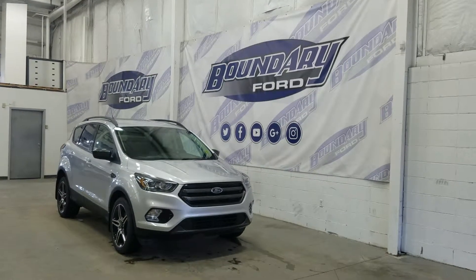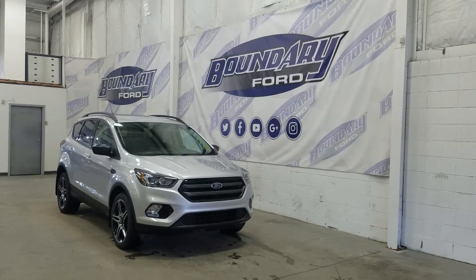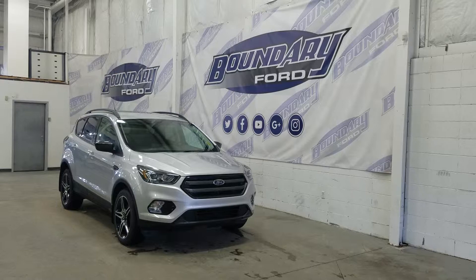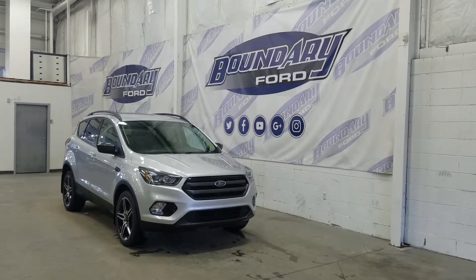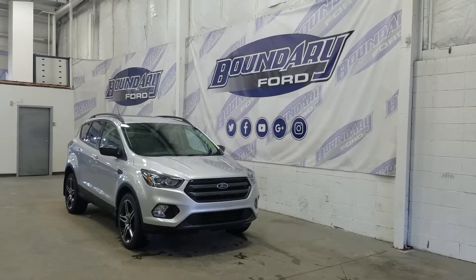Welcome to Boundary Ford, located at 2502 50th Avenue in Lloydminster, Border City. Today we're checking out this beautiful brand new 2019 Ford Escape SEL with a 300A package. The exterior color is ingot silver metallic, and under the hood we have a 1.5L EcoBoost engine paired to a 6-speed automatic transmission.